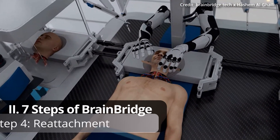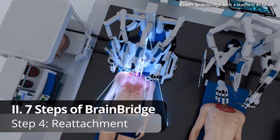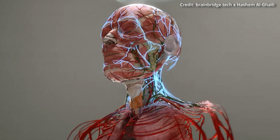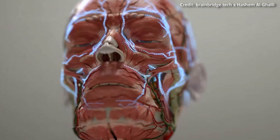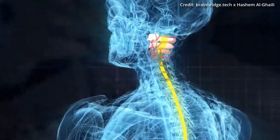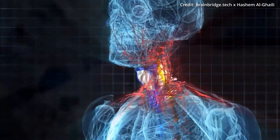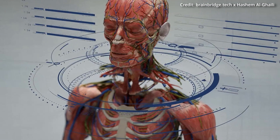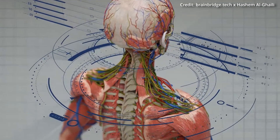Step 4: Reattachment. The recipient's head is then positioned next to the donor's body, where BrainBridge connects the head to the donor's circulatory system to maintain blood flow. The spinal cord, esophagus, trachea, nerves, and blood vessels are also meticulously reconnected using ultra-precision surgical instruments.